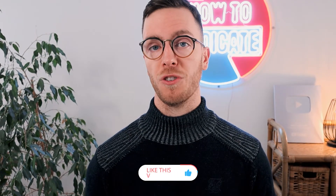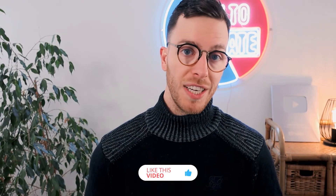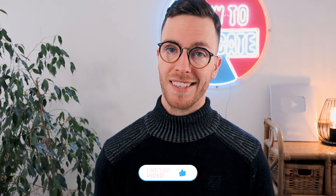I hope you're finding this video helpful. If you do, please click the like and subscribe button — it's free and you can always change your mind. Let's continue.